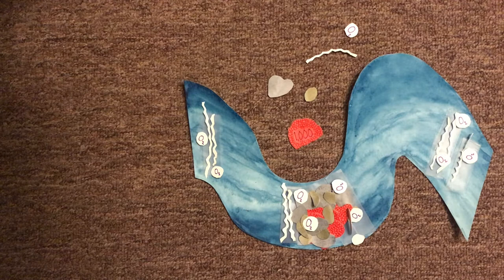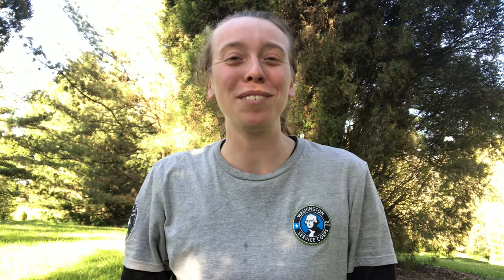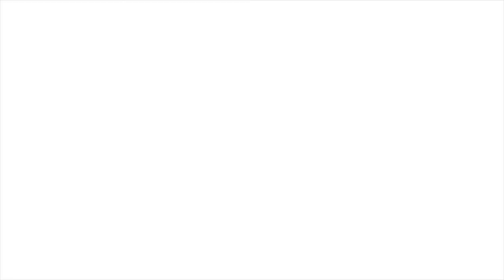Glue or tape all of those pieces together so that they model a healthy salmon redd, or just draw one if you don't have those materials on hand. If you'd like, I invite you to share what you created by emailing a photo or description to education@mtsgreenway.org — and maybe we'll share it on our Facebook page. Stay tuned to learn more about a healthy salmon habitat and about the next stage of the life cycle. Have fun!